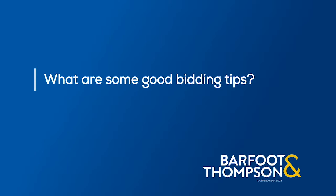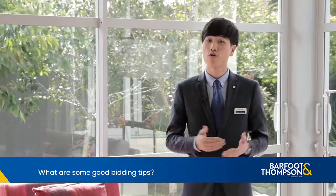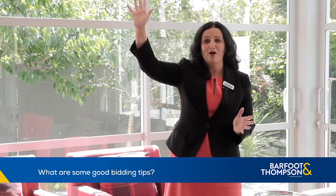There is no one technique for bidding at an auction. It comes down to you and what you feel comfortable with. Ensure you know your limits before the auction starts. When you bid, bid with confidence. Call out the full amount, raise your hand up high.